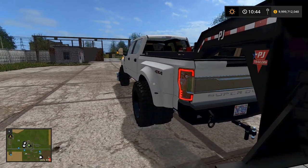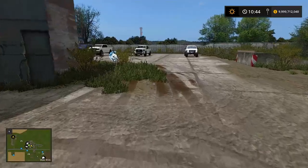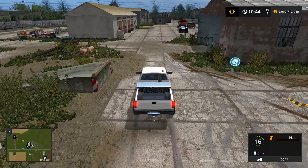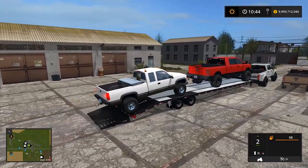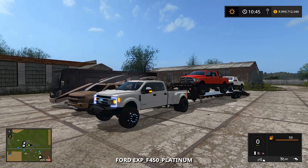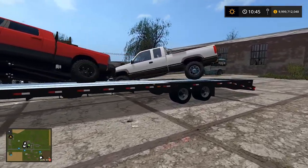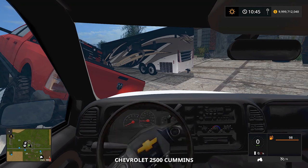I love how grippy and beefy these tires are, sticking out wide. Now I've got to figure out how to fit another truck on there — we'll put the Chevy on there. I need to fold the ramp, which is going to be tricky. Stuff's going to get crushed — oh shoot. You know what, we don't even need those ramps — I'll show you guys why.